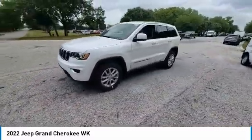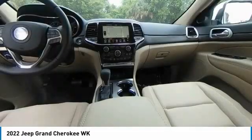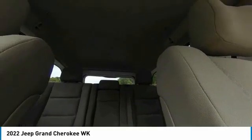Here are some of this vehicle's great options: electronic stability control, aided mirrors, alloy wheels, brake assist, traction control, remote keyless entry, fog lights, four-wheel disc brakes, speed control, variable speed, intermittent wipers.